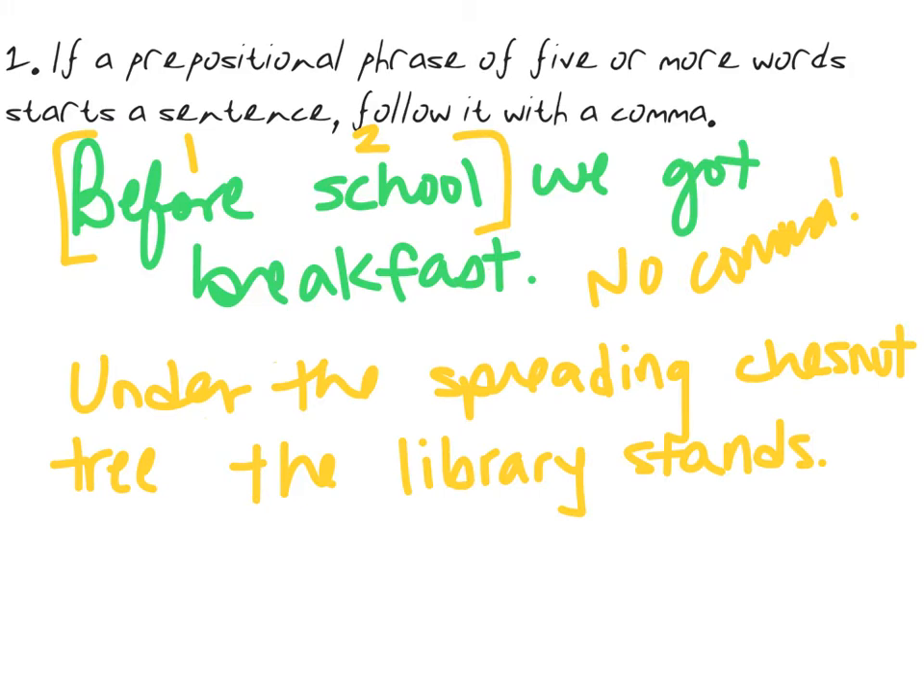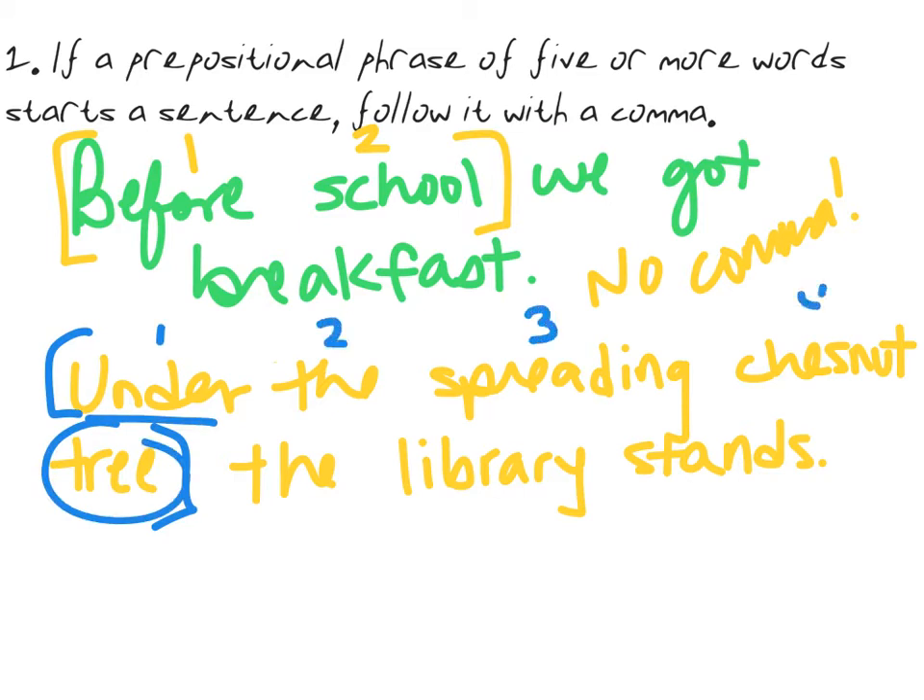Let's take a look at this sentence: 'Under the spreading chestnut tree the library stands.' Here we have the prepositional phrase 'under the spreading chestnut tree.' Under is the preposition, tree is the object of that preposition. We have one, two, three, four, five words — that's five or more, which means we need a comma right here.